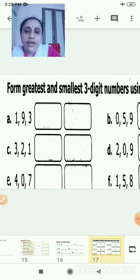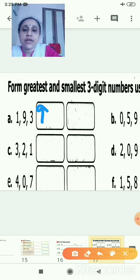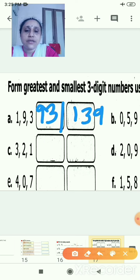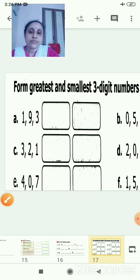You have to form the greatest and smallest three-digit number. One number is given: 193. So the greatest number you will make — it will be 9, 3, 1, that is 931. And the small number will be 1, then 3, then 9 — that is 139. The numbers are given and you will write in the boxes.